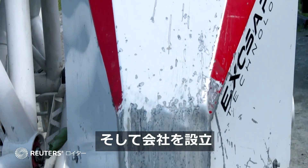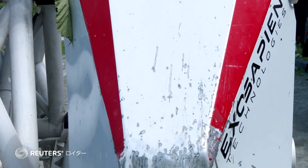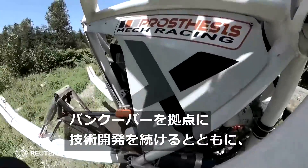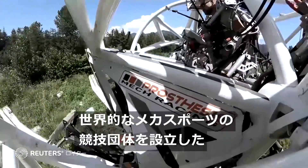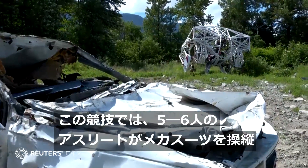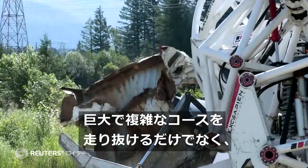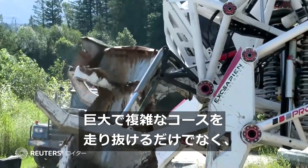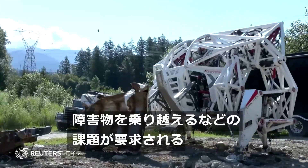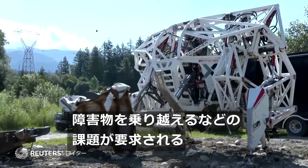He also founded Exosapien Technologies. The Vancouver-based company continues to develop the technology and is building a global mech racing league. The sport involves five or six pro athletes operating mech suits, going shoulder to shoulder on huge, complex technical race courses, pushing things out of the way, overcoming obstacles and solving giant physical puzzles.